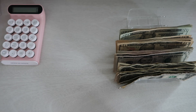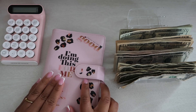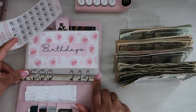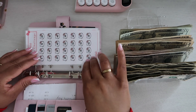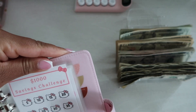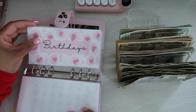Moving on to this binder here. I think I actually want to start doing this Hello Kitty one — it's just too cute. Okay, so for birthdays —